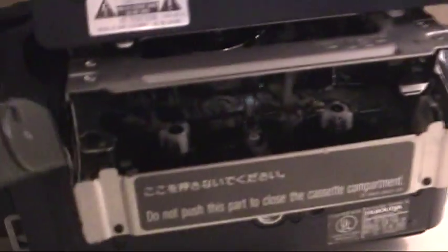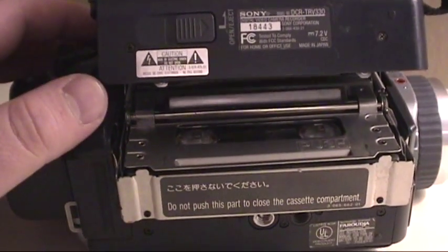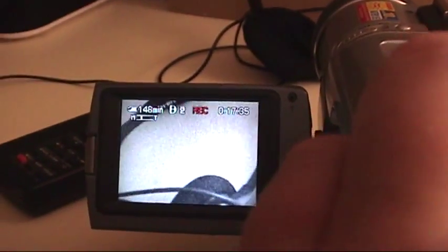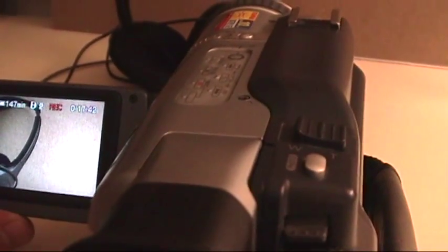I don't see anything obviously wrong with the tape mechanism — let's insert this and hope that everything works. Oh, that doesn't sound good. That doesn't sound promising. Let's see if this records now. Oh, it looks like there's some previously recorded content on here — that may be the subject of some lost tapes videos in the future. Okay, we're recording now. It's not flashing an error on the screen, so it must be doing something right, and that weird noise is gone.